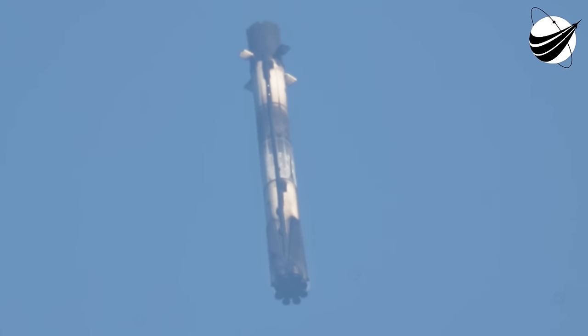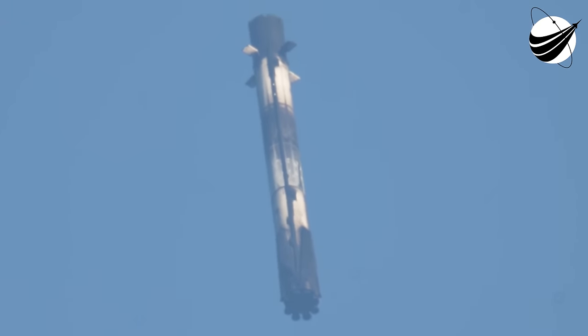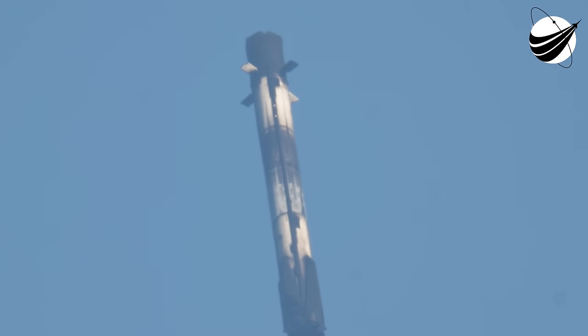Stage 1 entry burn shutdown. Stage 1 FTS has safed. You can see that the entry burn has concluded. The first stage vehicle continues to make its way back down to Earth on a nominal trajectory. It's using its four grid fins to guide the vehicle during its descent. You can see those four grid fins deployed — an incredible view of the first stage heading back to land.